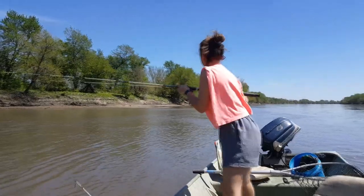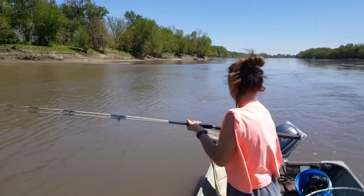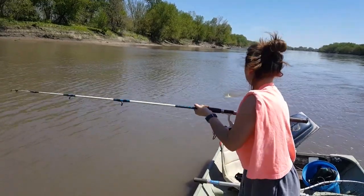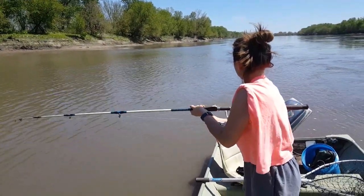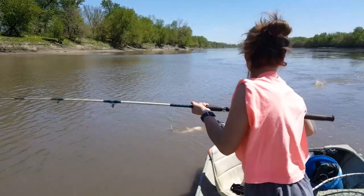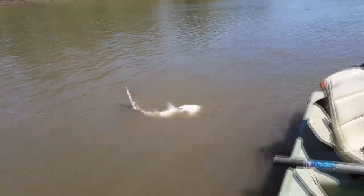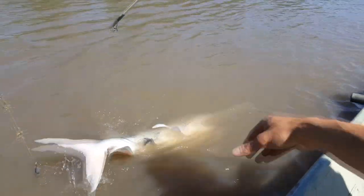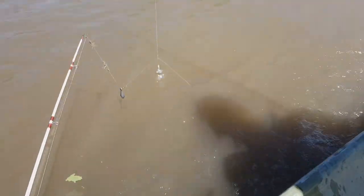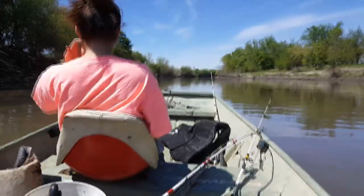Kylie's got fish number two on — what is it? It could be paddlefish number four. Looks like it might be another short one. It's either a paddlefish or... yeah, it's a small paddlefish. We'll get the hook out and get him back in the water. The water's really murky but this guy is definitely not keeper size. There's the hook — he's gone! Released quickly.